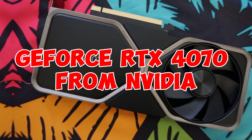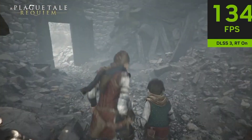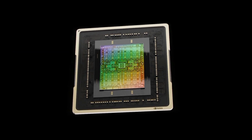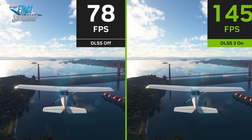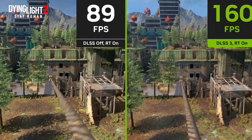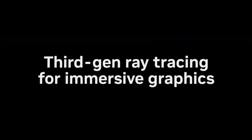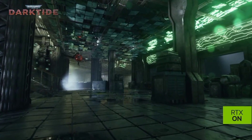Number 1: GeForce RTX 4070 from NVIDIA. Similar to other GPUs in the GeForce RTX 40 series, the RTX 4070 is significantly more energy efficient than earlier generations, consuming 23% less power than the RTX 3070 Ti while achieving up to 1.7x gaming performance gains with DLSS 3. The RTX 4070 is 1.6x faster than the RTX 2070 Super and 1.4x faster than the RTX 3080 with DLSS 3.